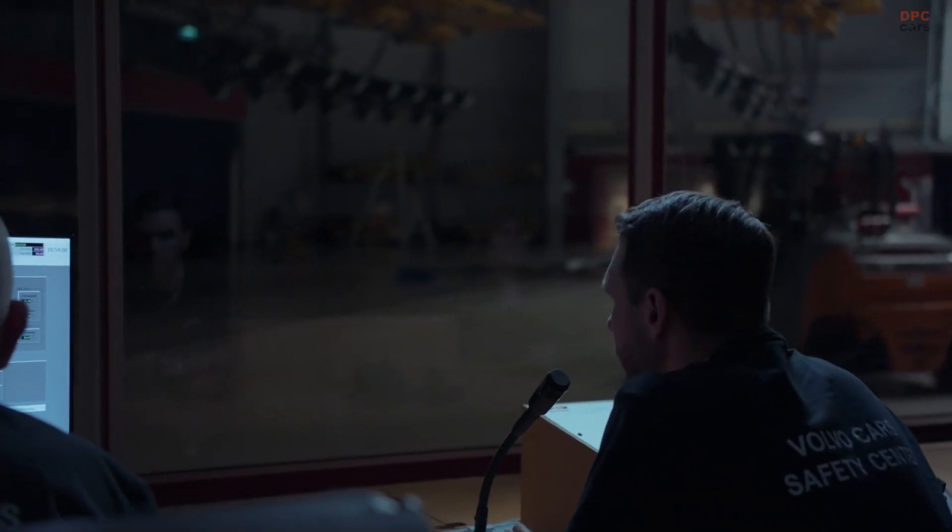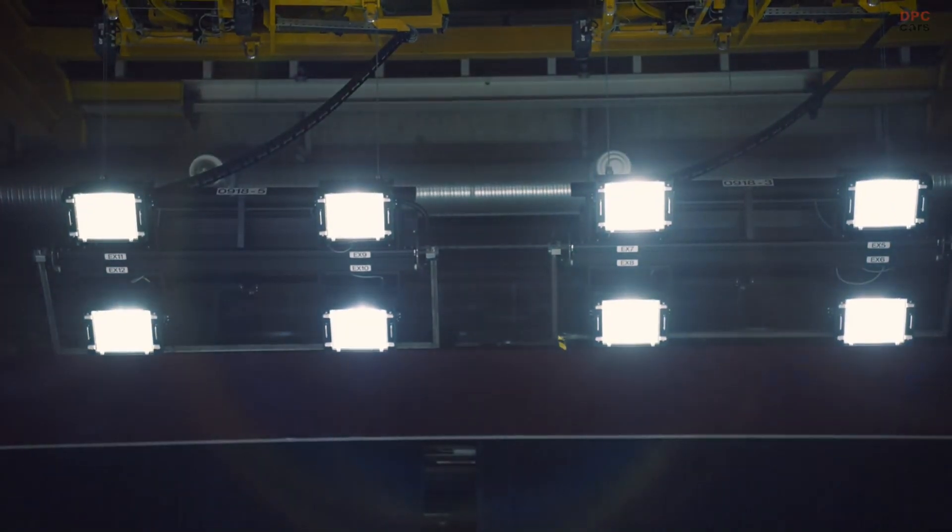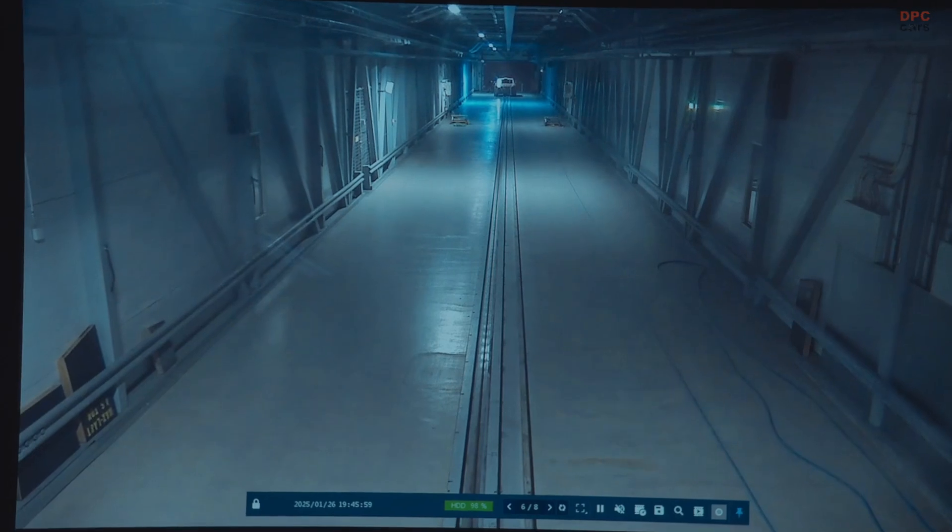Today, we are crashing two of our safest cars. This is beyond any test for ratings, but essential for safety in the real world.